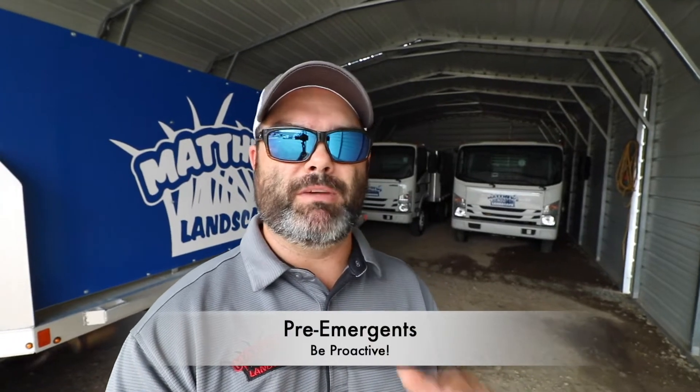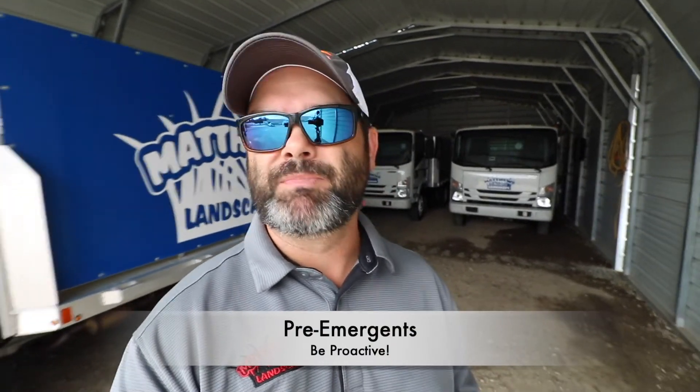Hey guys, I hope you're doing well. Just a quick little update — we are officially in full swing pre-emergent mode here at Matthew's Landscape. Most people, when they think about fall time pre-emergence, they think about fall and winter weeds. And while you are right, it does prevent these winter weeds, what most people fail to remember or don't realize is when you look at the bigger picture.